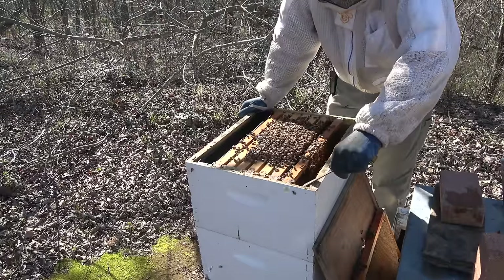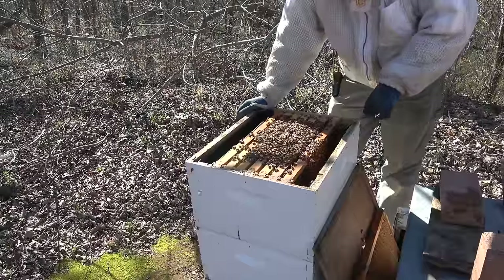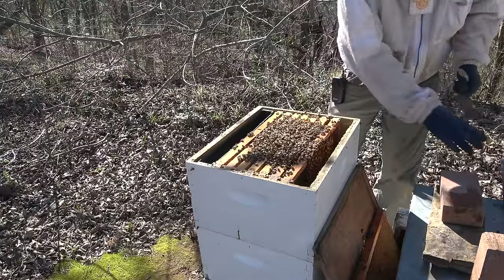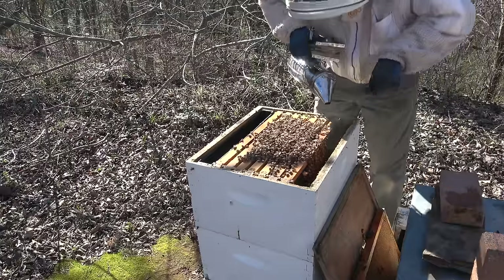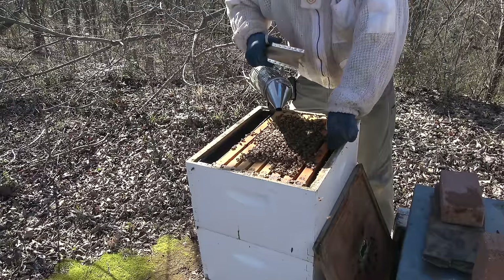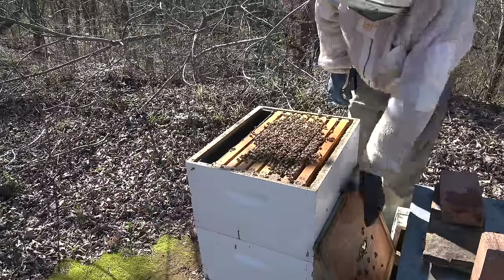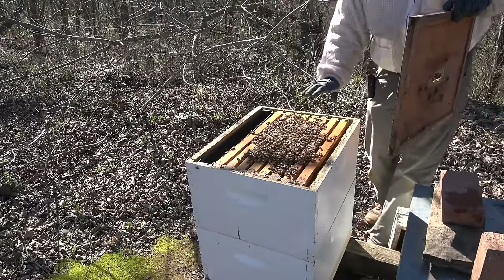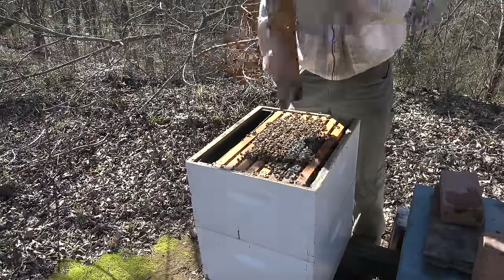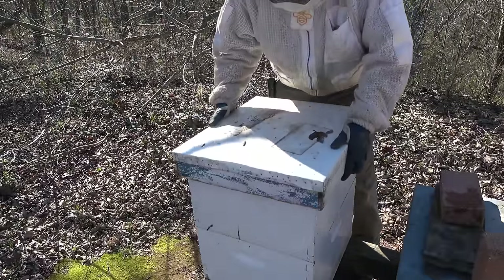I'm expecting a surprise from Hive Alive, so I'm not going to put anything on here - I'm going to wait until I get my Hive Alive package. They are good. I'd say they've got a good month's worth of stores there if this other side is the same. In the spring this will be a candidate to probably rotate. I bet that bottom is totally empty.